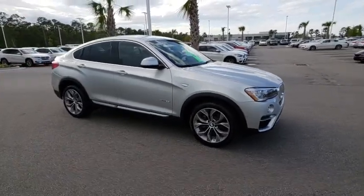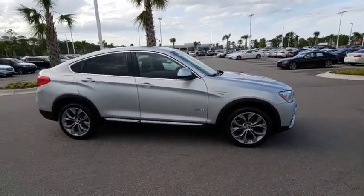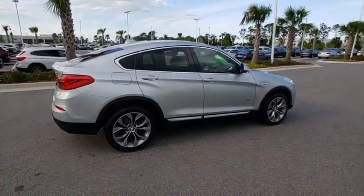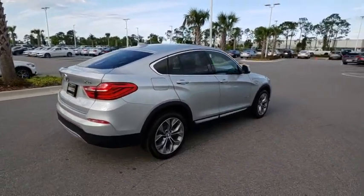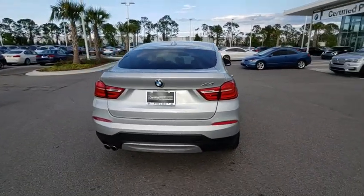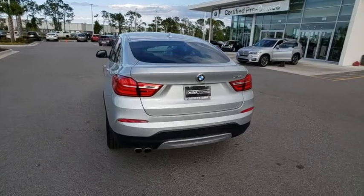The 2018 BMW X4. The BMW X4 provides excellent handling and comes standard with all-wheel drive. The X4 has an attractive interior which is outfitted with extremely high-end materials. This vehicle has less than 8,000 miles.